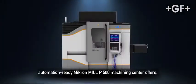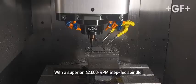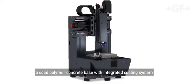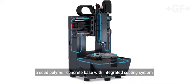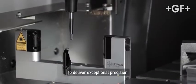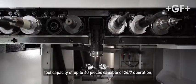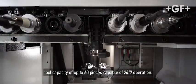That's precisely what the all-new automation-ready Micron Mill P500 Machining Center offers. With a superior 42,000 RPM StepTek spindle, a solid polymer concrete base with integrated cooling system to deliver exceptional precision, integrated pallet changer with automation from the back, and tool capacity of up to 60 pieces, capable of 24-7 operation.